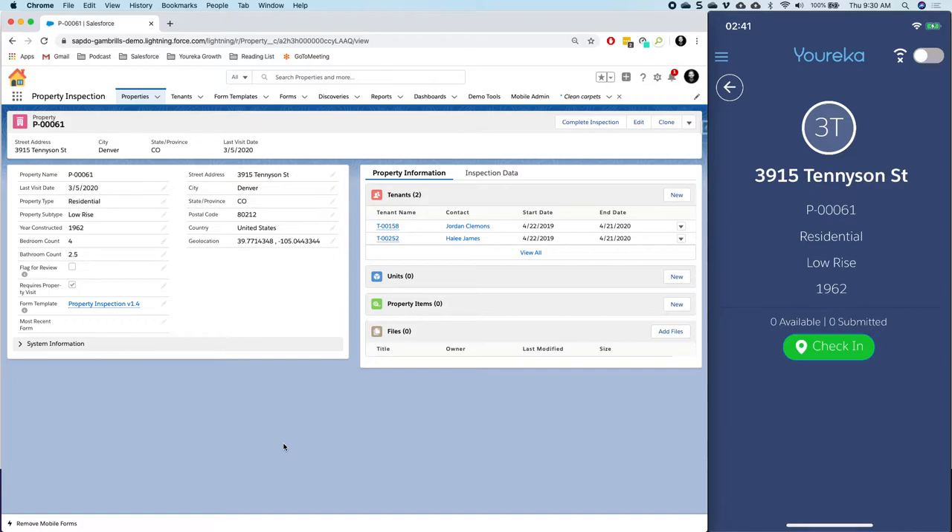This is a new feature called check-in. Before, you would just immediately start filling out a form. Now we can require users — this is an optional feature — to click check-in when they arrive. This is going to allow us to grab the latitude and longitude of the mobile device when they click check-in, as well as the date and time, giving us more control and auditability with our information and with our people in the field.